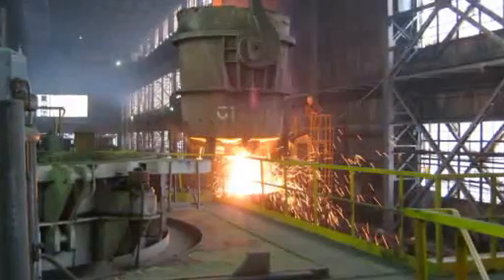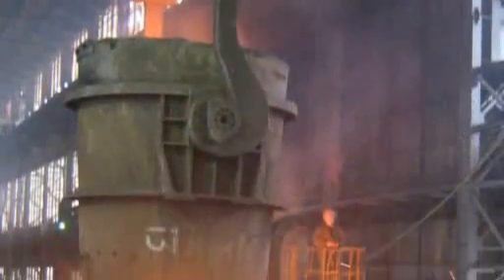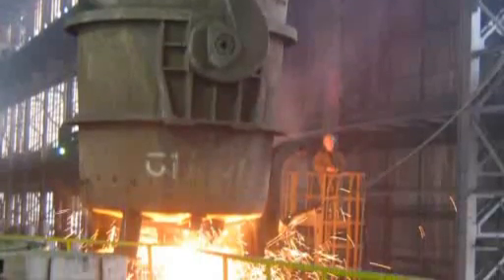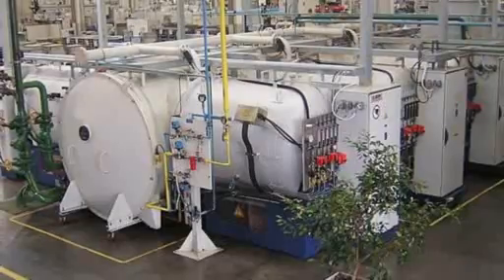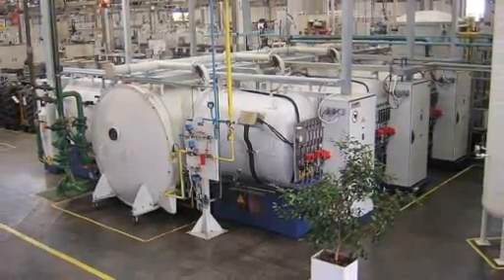Generally, for the tougher applications where there may be additional problems of processed dusts or vapours, dry vacuum pumping is used. But for the simpler, lighter applications, so-called wet or oil-sealed vacuum pumps can be more cost effective.